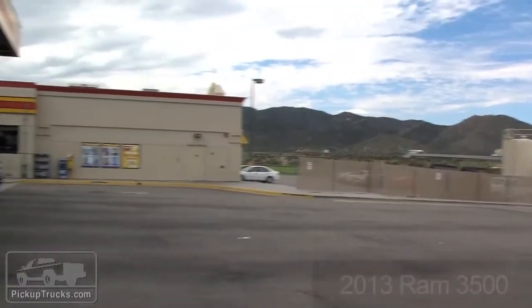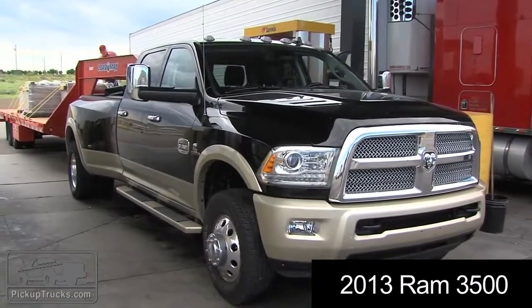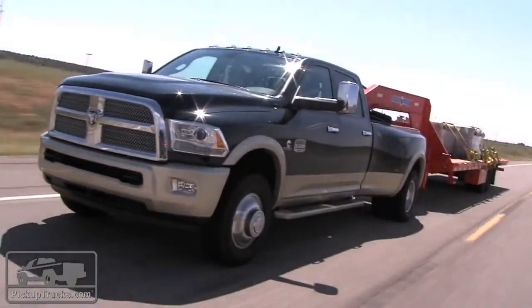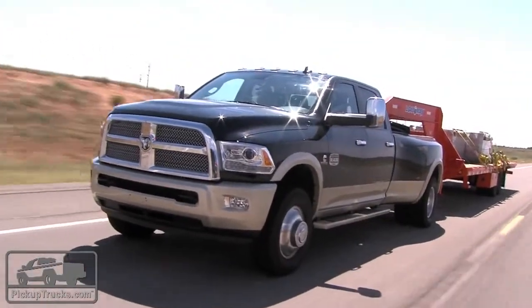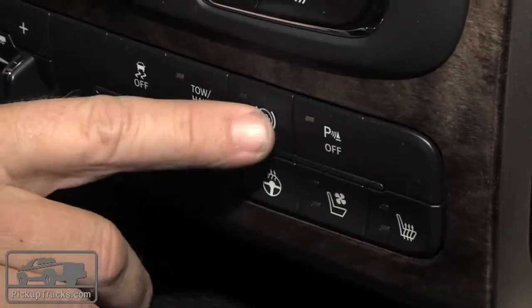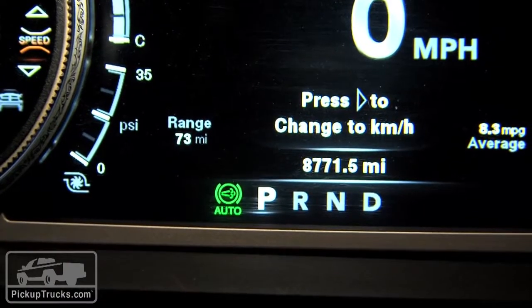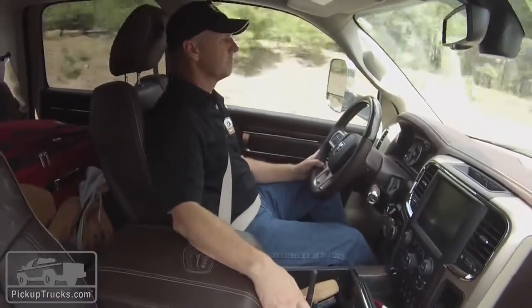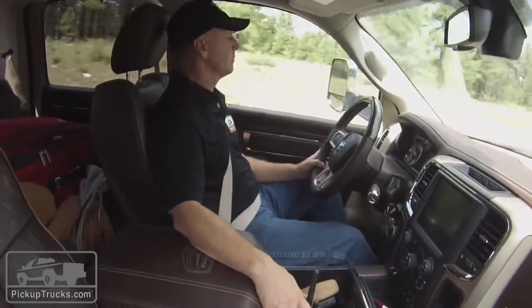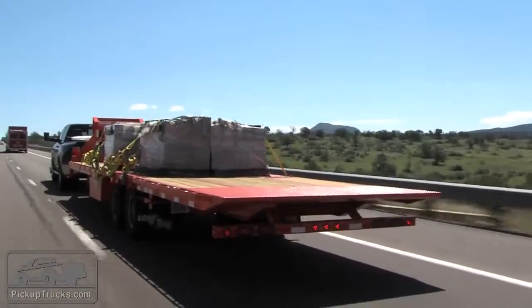We pushed the limits of this truck with a gooseneck flatbed trailer and had 24,000 to 28,000 pounds pushing behind it. The exhaust brake did a wonderful job of downshifting with grade braking and keeping things confident and under control — keeping those RPMs up and keeping speed down to a safe level. And that's what towing is all about: staying safe and staying confident.